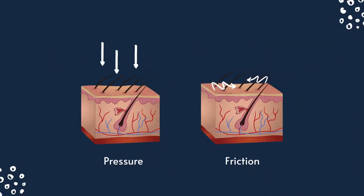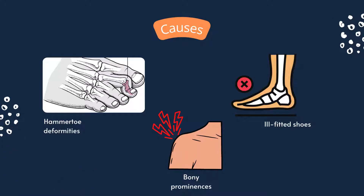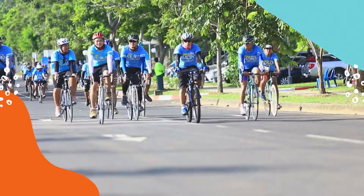For calluses, they are caused by excessive physical stress, such as pressure and friction, which can be a result of a number of factors, such as hammer toe deformities — where the hammer toe is curled due to a bend in the middle of the toe joint — and bony prominences, which are areas of the skin that are too close to the bone, as well as tight or ill-fitted shoes and high activity levels, such as running and cycling.